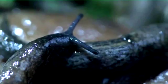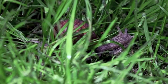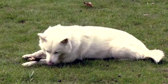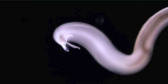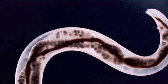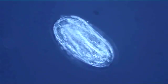Lungworm, or Angiostrongylus vasorum as it's known in Latin, is a parasite that dogs can become infected with after swallowing common garden slugs and snails carrying the larvae. Recent weather conditions have proved ideal for slug and snail populations, leading experts to warn of a continued rise in numbers in the UK. Research has shown that lungworm is spreading beyond the traditional geographic distribution, with 20% of veterinary practices across the country reporting at least one case.